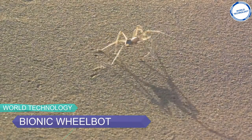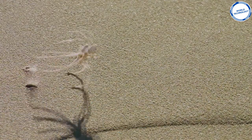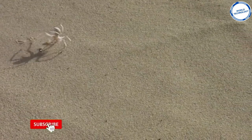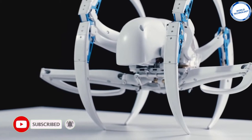Number 5: Bionic Wheelbot. Inspired by a species that lives in the Erg Chebi Desert on the edge of the Sahara — Cebrennus rechenbergi, also known as the flic-flac spider or cartwheeling spider — Festo introduced the robotic version called the Bionic Wheelbot.